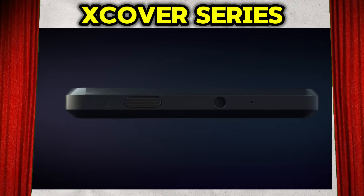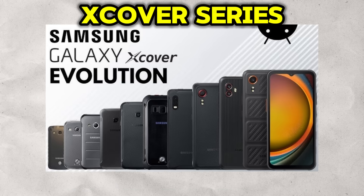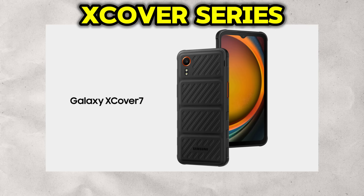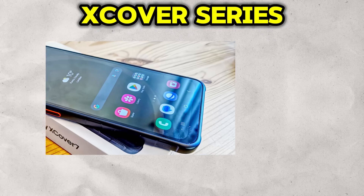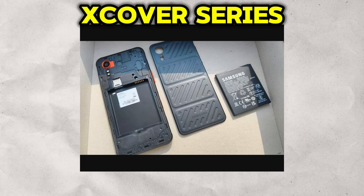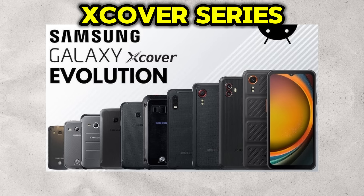Finally, we have a series built for a completely different world: the Galaxy XCover. This is Samsung's line of rugged, durable smartphones — not designed to win beauty contests, but to survive in the harshest environments. The target audience includes construction workers, emergency first responders, logistics professionals, and outdoor adventurers — anyone whose phone is a critical tool that must endure drops, dust, water, and extreme temperatures. XCover phones are built like tanks, boasting military-grade MIL-STD-810 certifications and high IP ratings. They feature tactile programmable physical buttons usable with gloves, enhanced screen sensitivity for wet conditions, and a feature that is a relic on mainstream phones but a godsend in the field: a removable, swappable battery. The XCover series is a testament to the fact that a smartphone's value isn't always in its processor speed or camera pixels, but in its sheer reliability when it matters most.